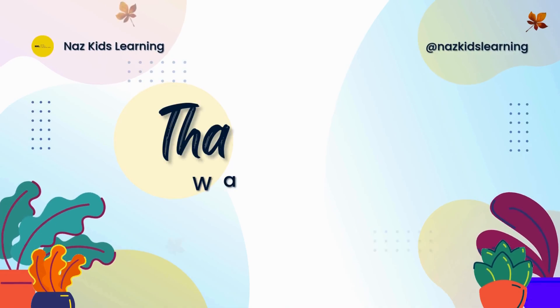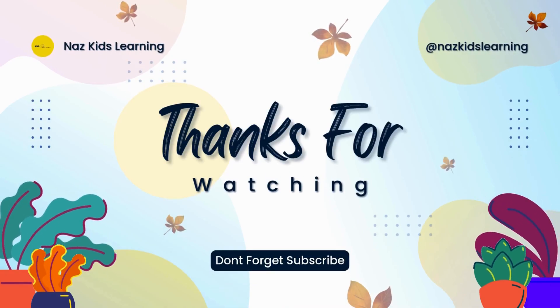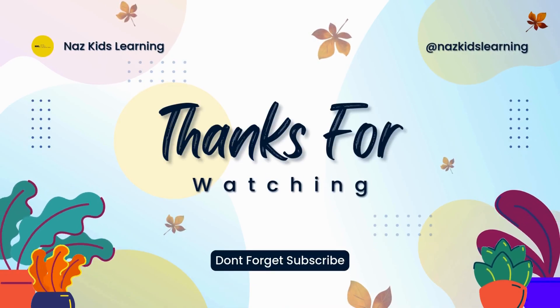Thank you for watching. Please subscribe to our channel for more informative videos.